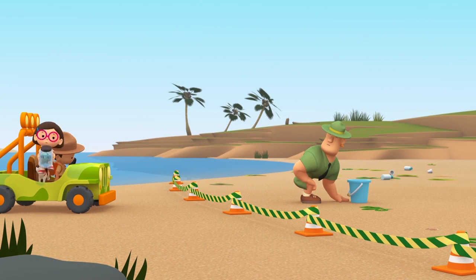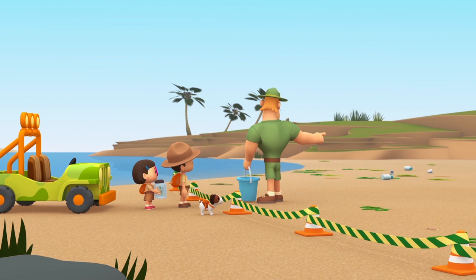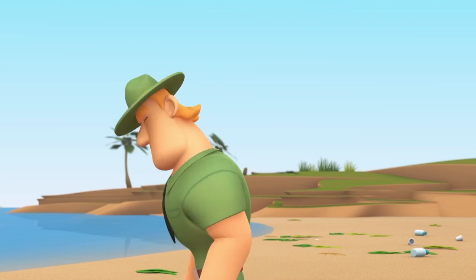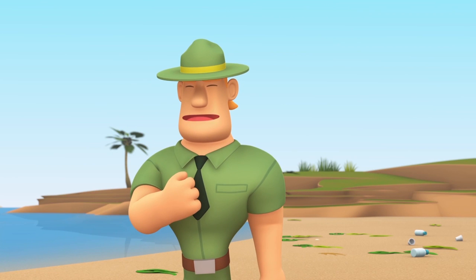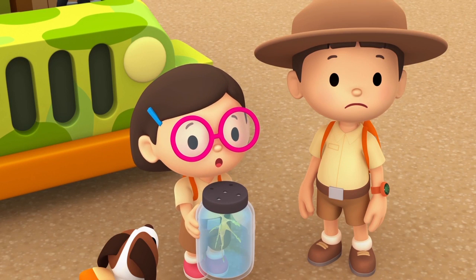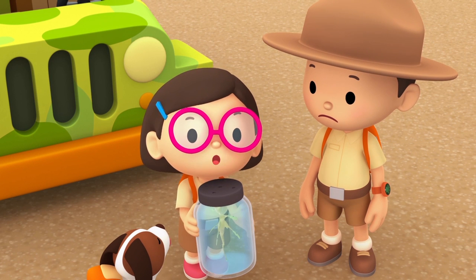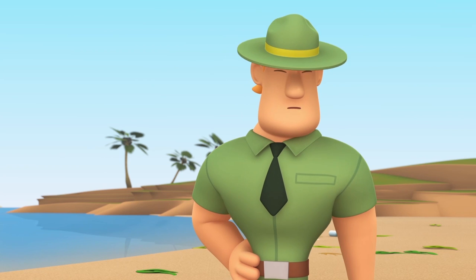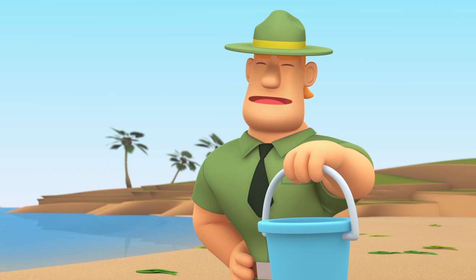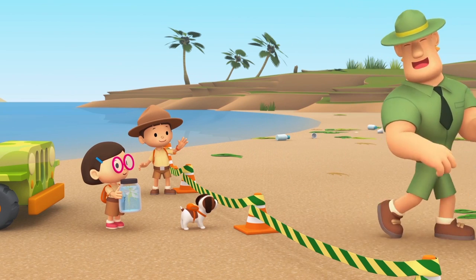Ranger Rocky, you got here fast. What's going on? I want to make sure nobody comes too close. A storm just hit this area and it washed a heap of seaweed ashore. Leafy Sea Dragons live among seaweed, so they often get washed ashore with the seaweed when the waters get rough. Oh no — so there might be Leafy Sea Dragons lying in the seaweed? I'm afraid so, Katie. I'm looking through the seaweed to find them. I want to put them back in the water quickly so that they'll survive. We'll help you, Ranger Rocky. That would be great. Come in.